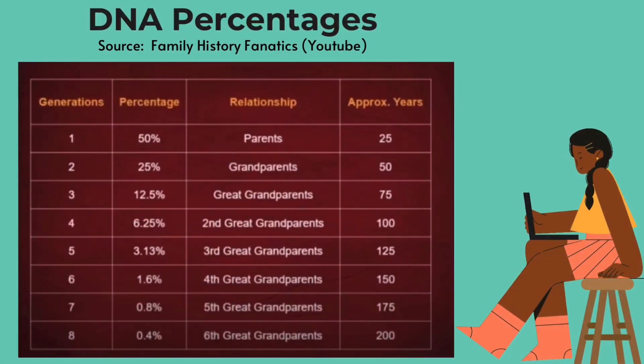Hello again, this is Sworthy Daisy with Kenfolk Chat and welcome to another video. In this video, I wanted to go over DNA percentages. And as you see on the screen here, this chart is from Family History Fanatics. It's a YouTube channel here on YouTube, so I'll make sure to link them in the description box below. They posted this really helpful chart on their channel in one of their videos, so I grabbed the screenshot and I wanted to share it with you all today.